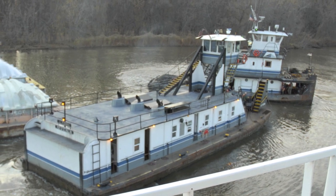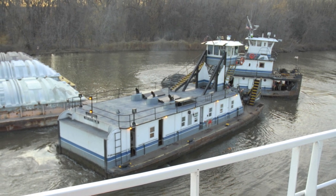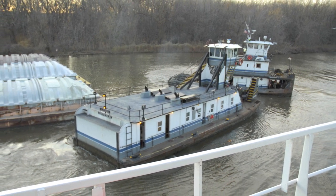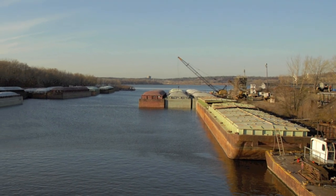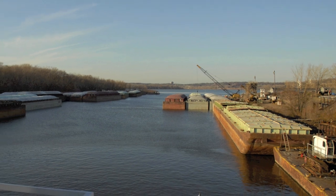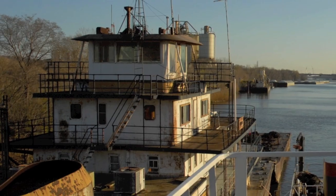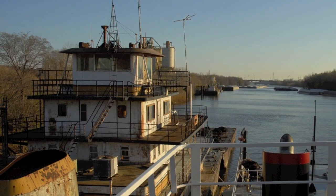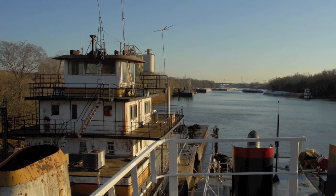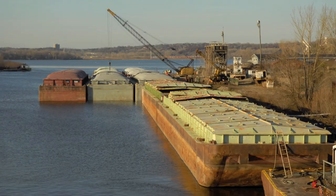As the crew gets the 12 grain barges properly positioned and lashed together in Pig's Eye Lake on the southern side of St. Paul, Minnesota, Captain Rider tells us the crew is returning to the towboat after having been on vacation for 30 days. Last night they arrived from Paducah, Kentucky, via St. Louis after a 12-hour drive. Several crew members grabbed a much-needed afternoon nap before setting sail this evening on the 670-mile trip to St. Louis, which may take anywhere from 9 to 12 days.